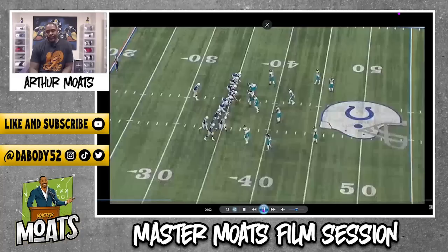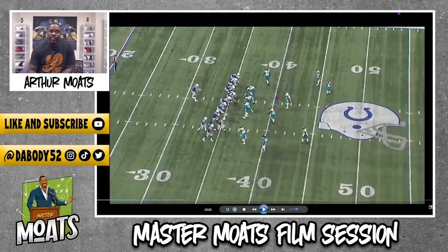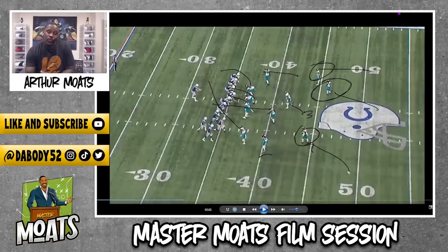A couple things going on with this play. First off, the Jaguars on defense are in a fire zone coverage — they're running a strong fire zone. So essentially this guy's going, that guy's blitzing, this one has contain, this guy's going to stump-drop in coverage, Miles is going to be on number three, and the safety is on number two. The backside corner has the deep fire zone third, the middle field safety has the middle fire zone third, and this guy technically should have the back-end fire zone third.